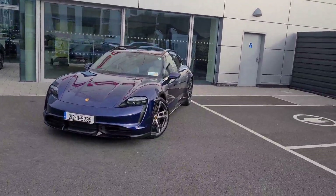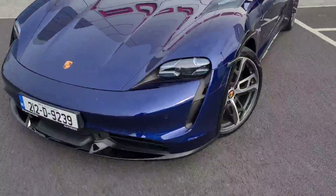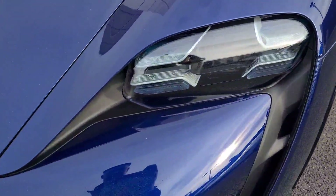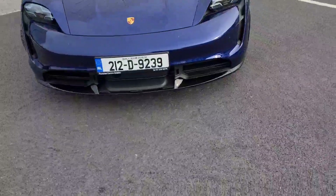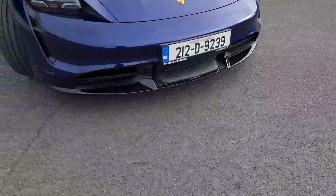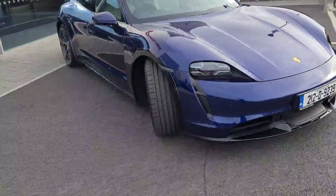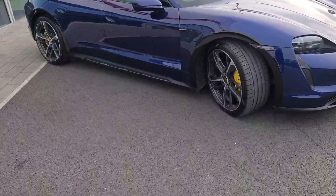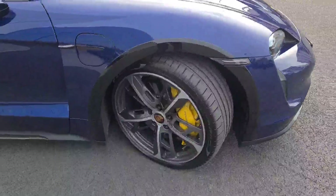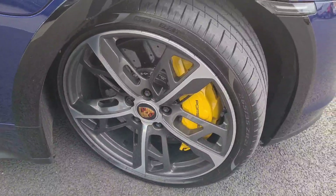Fully electric, absolutely stunning machine. Upgraded matrix LED headlights there in Glacier Blue at the front, front boot space as well, front diffuser there in black, adaptive cruise control, camera there at the front, front and rear parking sensors. Electric charging port covers, upgraded 21-inch multi-spoke wheels, Pirelli P Zero tires all round, and carbon ceramic brakes as standard on the Turbo S.